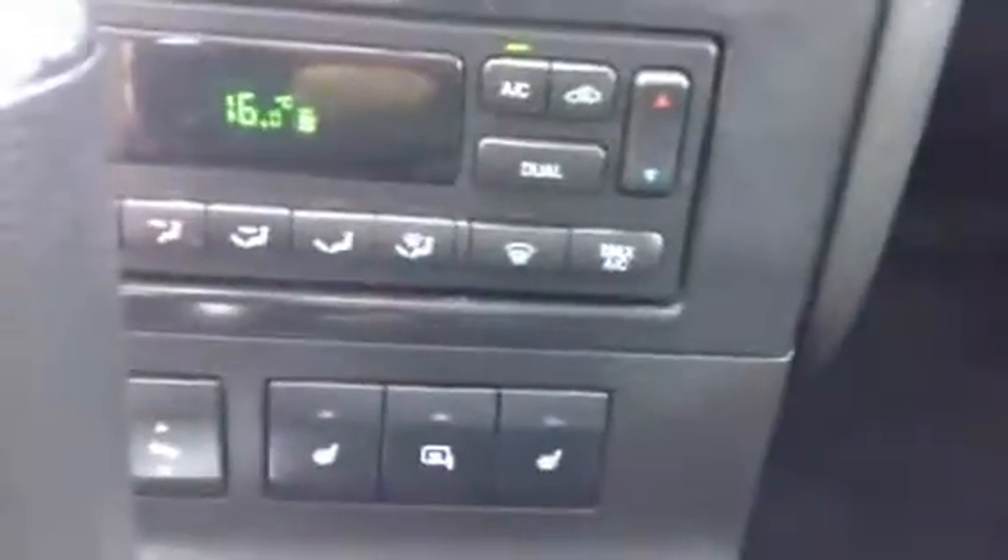Give you a look at your climate control and your heated seats. It has the adjustable foot pedal. And there's a sunroof for summertime driving, which is great.